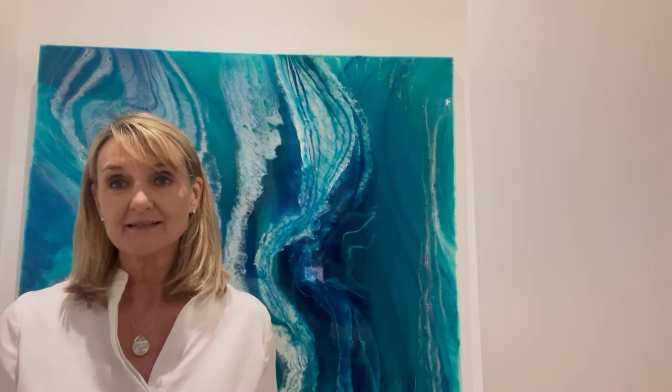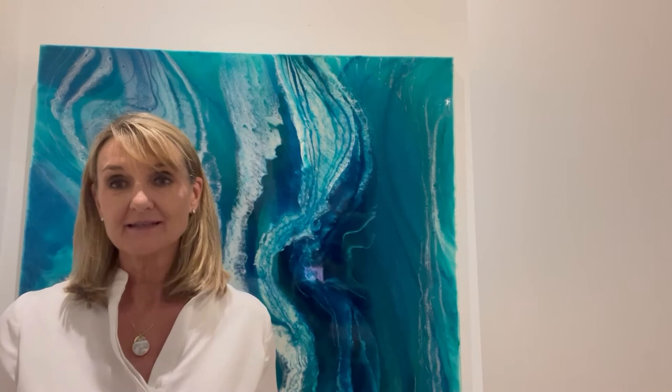And my art collectors — I have art collectors around the world. I've exhibited in LA, Florence, and I permanently exhibit in Sydney.